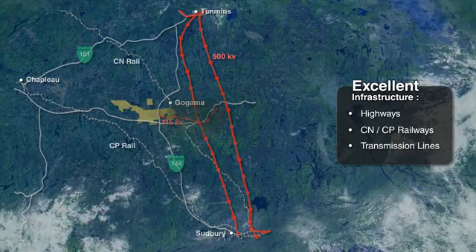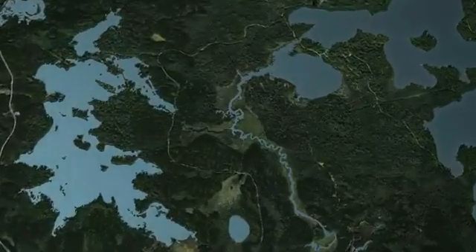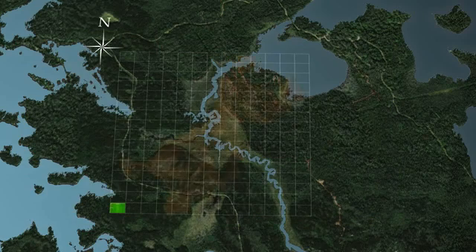The Cote Gold mineral resource is simply immense. With a surface area of 360,000 square meters, it's equivalent to 51 soccer fields.